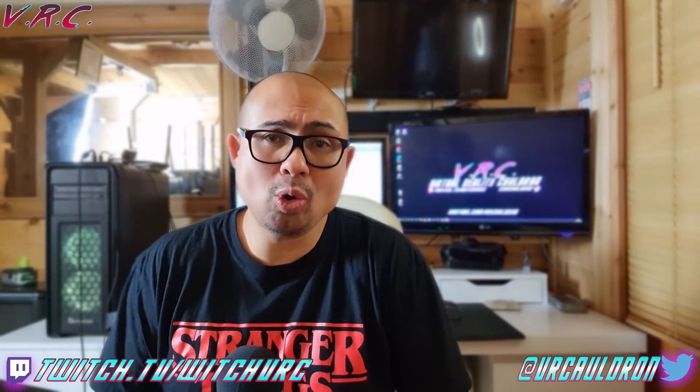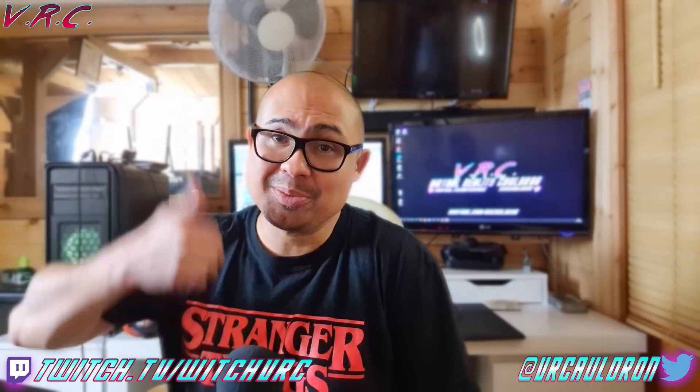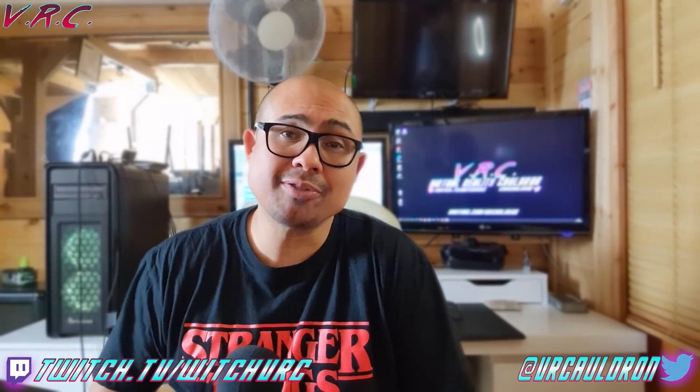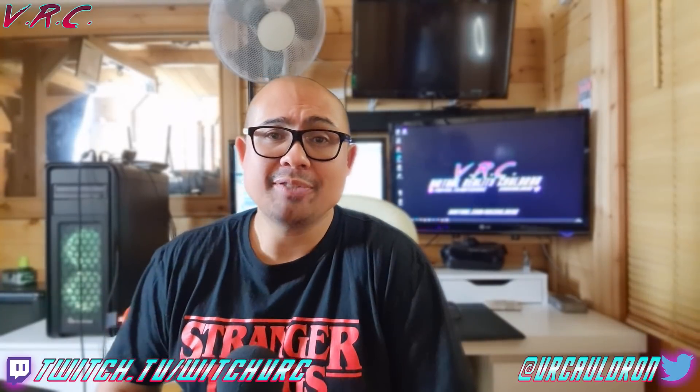So if you found this video helpful or entertaining, don't forget to hit the thumbs up button. And if you want to stick around for VR information and entertainment, don't forget to subscribe. I've been Al — thanks for watching the VR Cauldron, take care of yourselves, and I hope to see you next time. See ya!